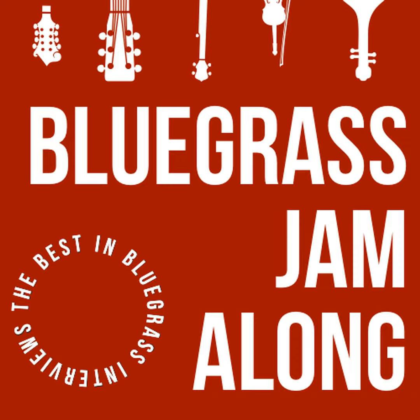Hey everybody, welcome back to Bluegrass Jamalong. Slight departure from the regular schedule this week — instead of putting out an interview, I wanted to talk to you about something I'm working on with Brian Sutton right now: a fundraiser for the IBMA Trust Fund. I was out in the US recently for IBMA and we narrowly missed Hurricane Helene.